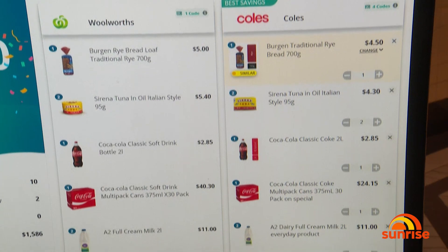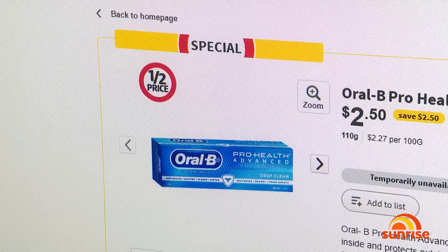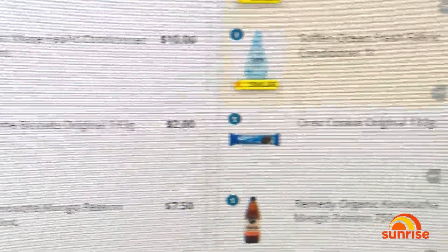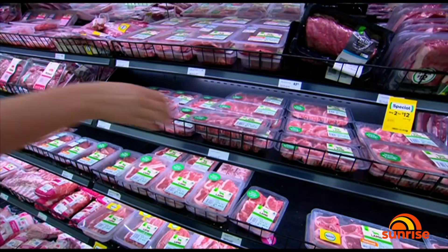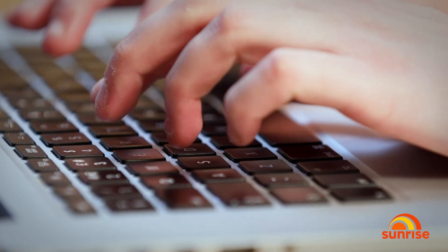One in three Aussies are now opting to buy online, and experts say it's easier to make a list, check it twice, and then stick to it when doing your shop online. Using apps and shopping online really means you don't make those impulse buys. Wednesday is the day to do it, as that's when the supermarkets start their weekly specials.